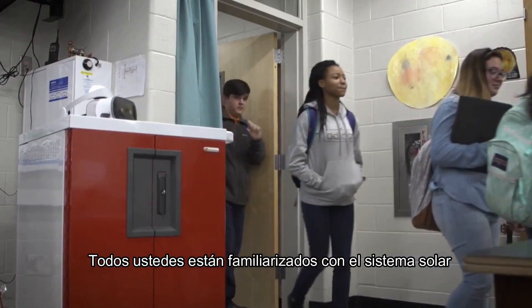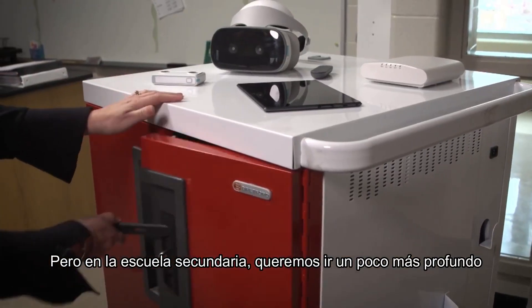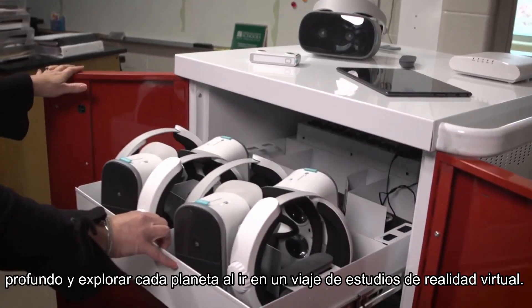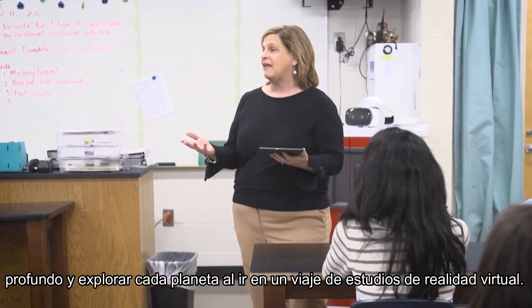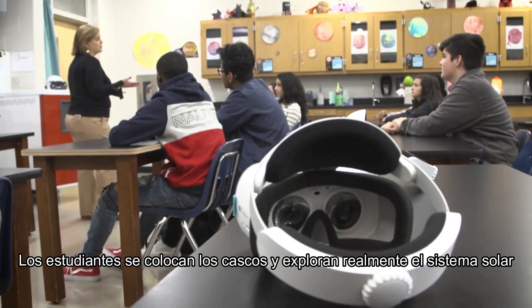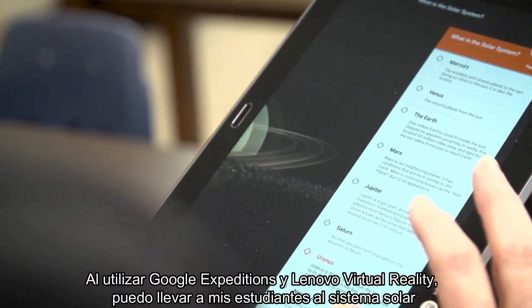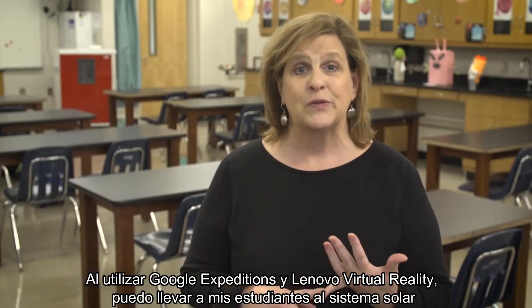All of you are familiar with the solar system. You studied it in elementary school, but for middle school we want to go a little bit deeper and explore each and every planet by going on a virtual reality field trip. We're gonna put on our headsets and actually explore the solar system using Google Expeditions and Lenovo virtual reality. I'm able to take my students to the solar system.